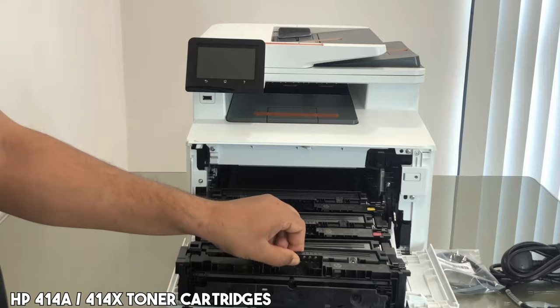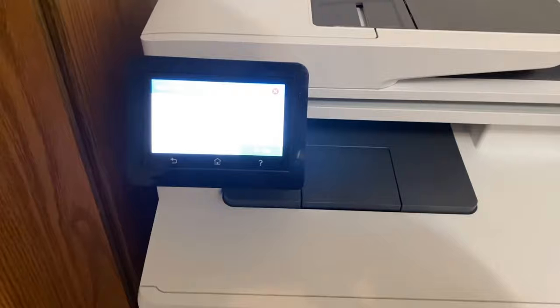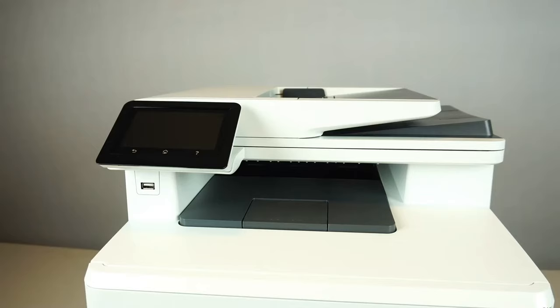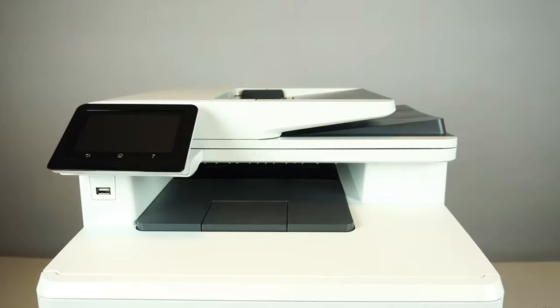While running costs are slightly higher, the M479FDW's advantages outweigh this for moderate to medium-volume businesses. Overall, the HP Color LaserJet Pro M479FDW encapsulates convenience, performance, and security, emerging as a top choice in the color laser printer market. Elevate your printing experience with the efficient HP Color LaserJet Pro M479FDW, where seamless functionality meets quality output.